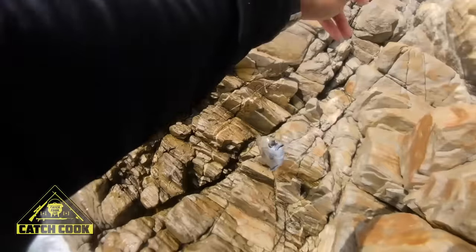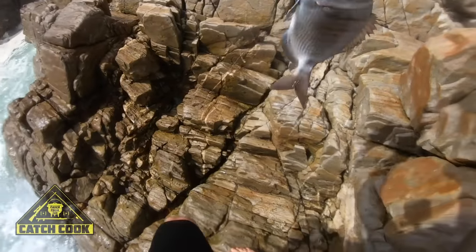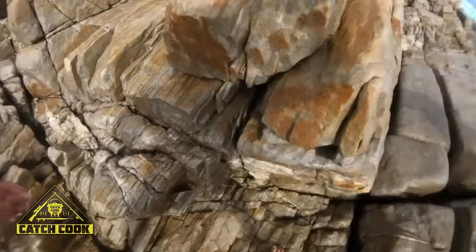There's another one! Annika, this is the big one. Well flippin' done!